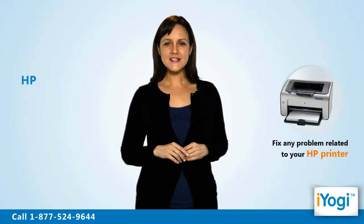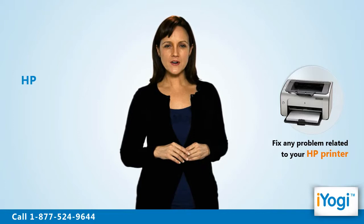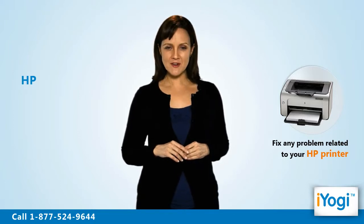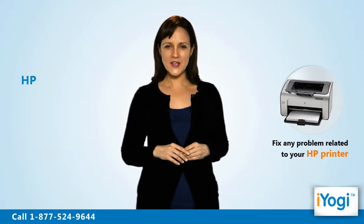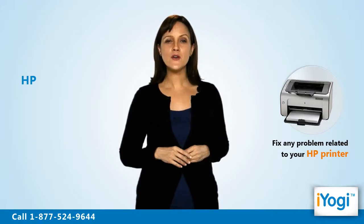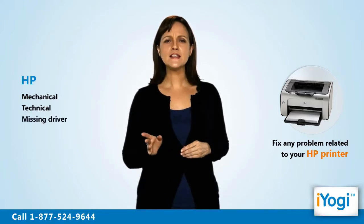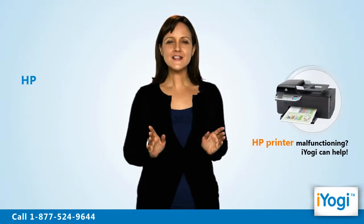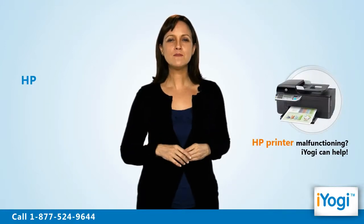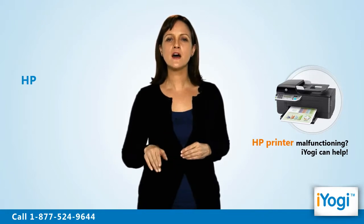Welcome to iYogi. Are you looking for a solution center to fix any issue related with your HP printer synced to a Windows 7 base PC? If yes, then we at iYogi can help you repair your HP printer's mechanical and technical issues like a missing driver or corrupted printing software.